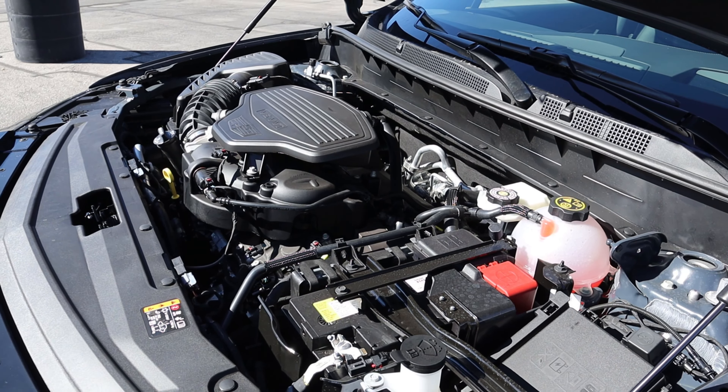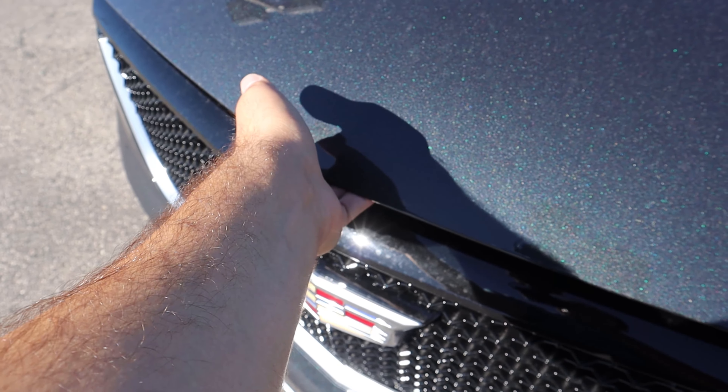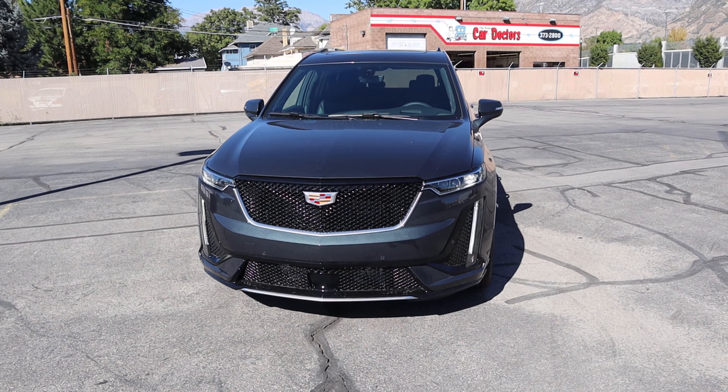Under the hood we have a naturally aspirated 3.6-liter V6 going through a nine-speed automatic transmission. Fuel economy is 18 around town and 25 on the highway, with power outputs of 310 horsepower and 271 pound-feet of torque.